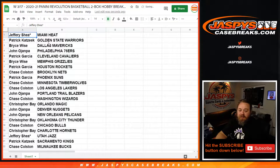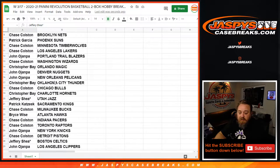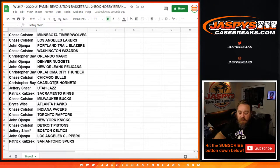Jeffrey Shea with the Heat; Patrick Katsik with the Warriors; Bryce Wise with the Mavericks; John Ojampa with the 76ers; Patrick Garcia with the Cavaliers; Bryce Wise with the Grizzlies; Patrick Garcia with the Rockets; Chase Colston with the Nets; Patrick Garcia with the Suns; Chase Colston with the Timberwolves and the Lakers; John Ojampa with the Lakers; Chase Colston with the Wizards; Christopher Bay with the Magic; John Ojampa with the Nuggets and the Pelicans; Christopher Bay with the Thunder; Chase Colston with the Bulls; Christopher Bay with the Hornets; Jeffrey Shea with the Jazz; Patrick Katsik with the Kings; Chase Colston with the Bucks; Bryce Wise with the Hawks; Chase Colston with the Pacers and the Raptors; John Ojampa with the Knicks; Chase Colston with the Pistons.